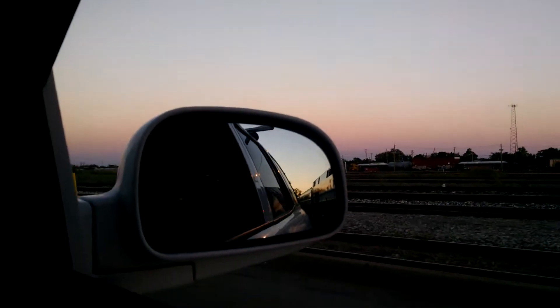Here's the whole yard — this is the whole yard. On the other side there's killer EMD engines, you can see them, and there's switcher engines.